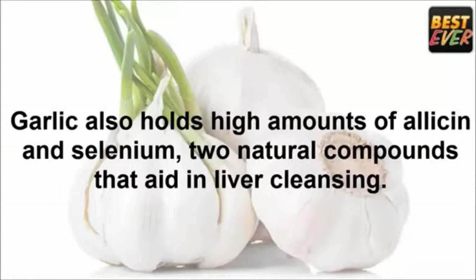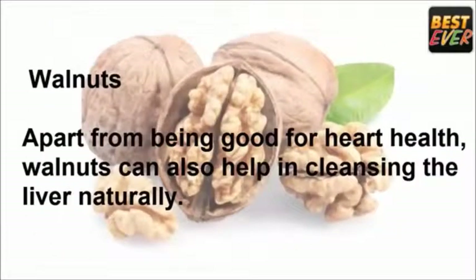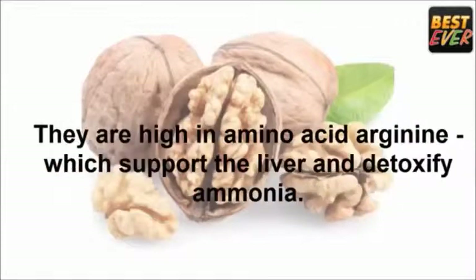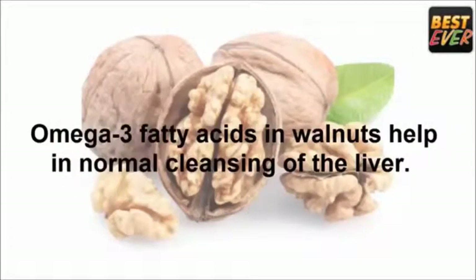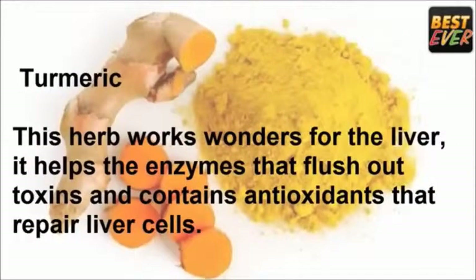Walnuts: apart from being good for heart health, walnuts can also help in cleansing the liver naturally. They are high in amino acid arginine, which supports the liver and detoxifies ammonia. Omega-3 fatty acids in walnuts also help in normal cleansing of the liver.